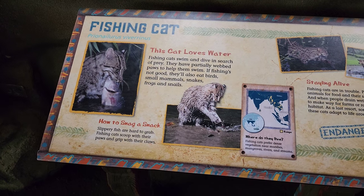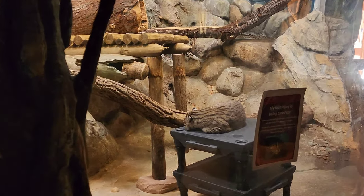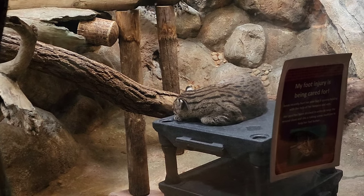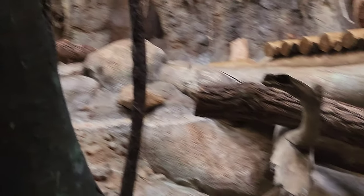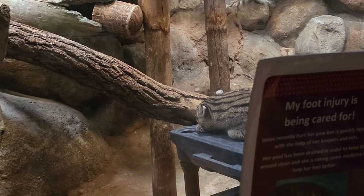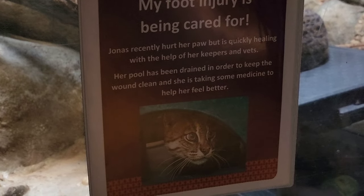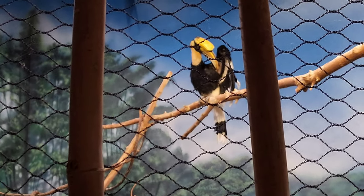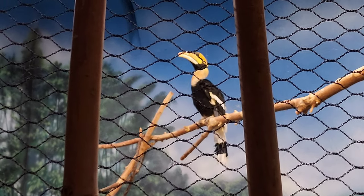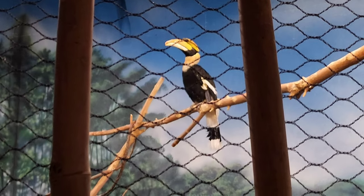Here we have some fishing cats — fishing cats love water. Jonas is the name of this kitty here just hanging out. It's funny they have this entire enclosure but this one is being cared for inside — she hurt her paw. Here's the great hornbill up there. Wow, that's very majestic looking too — the birds just stand there looking regal, and 'great' is right there in the name.